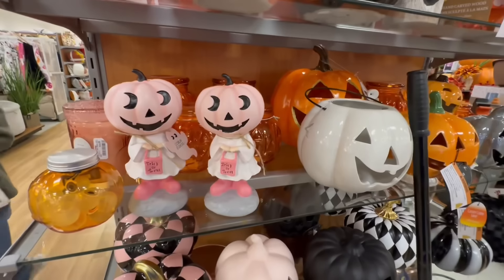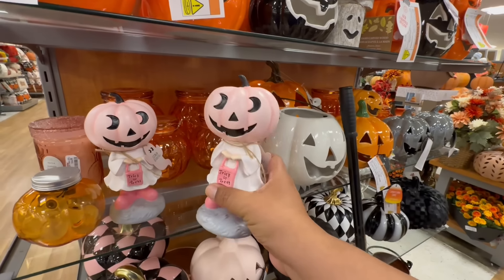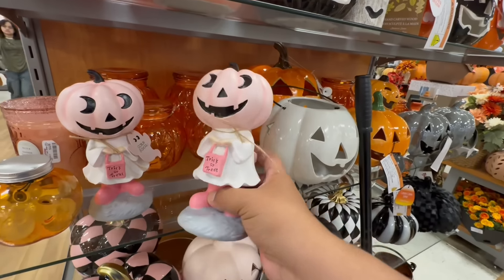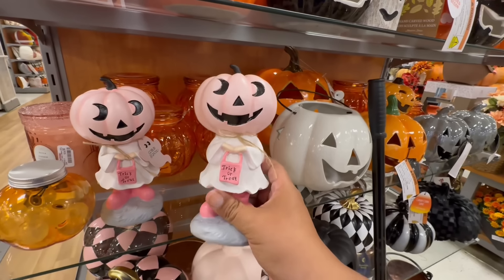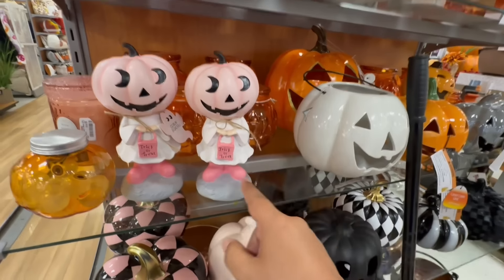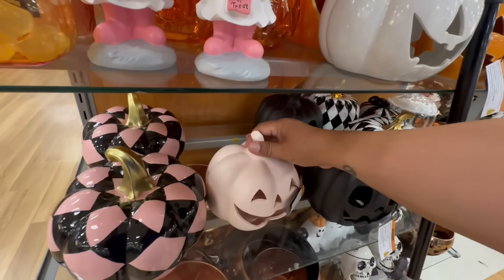The first thing I'm seeing are these adorable little pink trick-or-treat figures for $7.99 — a little ghost with a pumpkin hat, absolutely gorgeous. I love the pastel color; it has little booties. This is the first time I'm seeing it, so it's a great way to start the walkthrough.